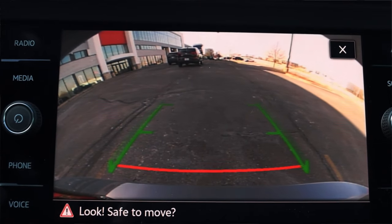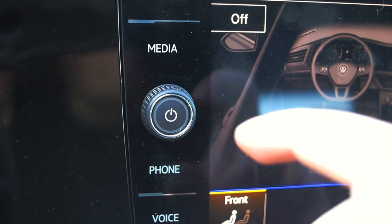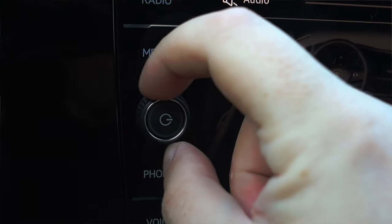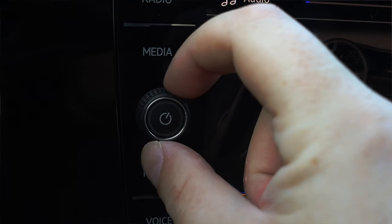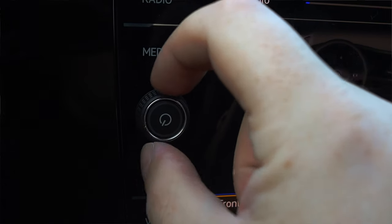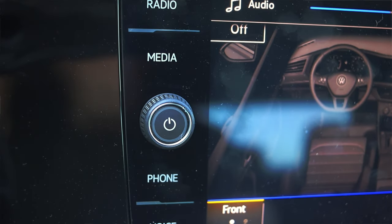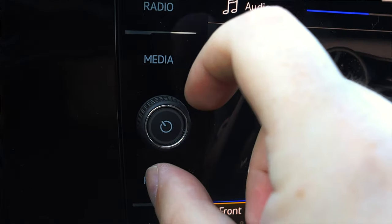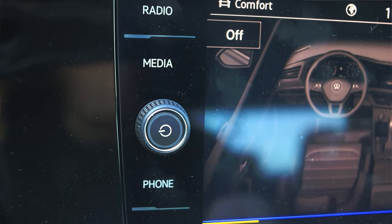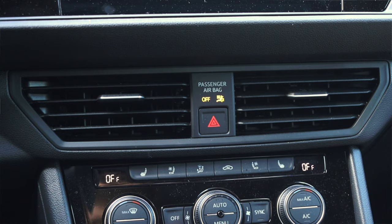The single thing that really annoys me about this infotainment system is the volume knob — it has a little power button icon on it, but as you rotate it the icon is no longer straight up. Unless you put the volume 75% of the way up or all the way down, the power button will never be properly aligned. It's a tiny little thing that my OCD picked up on and now I can't unsee it.